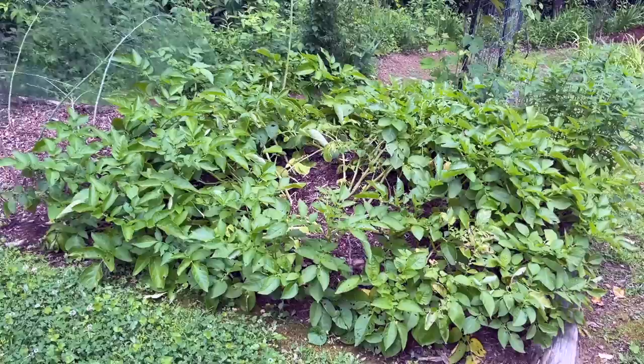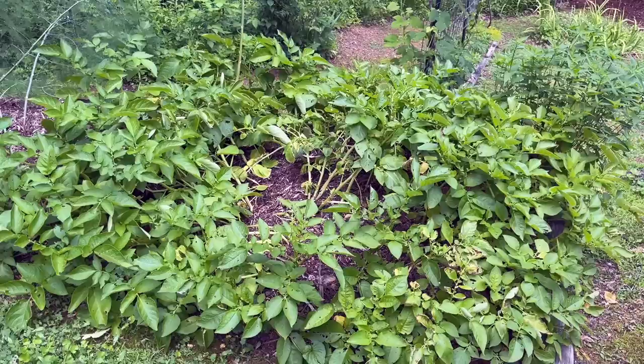All the potatoes we planted except this little patch were in grow bags, and you can see this stand of potatoes here has done really good. They are kind of starting to flop over and die back, because again we planted them in March.